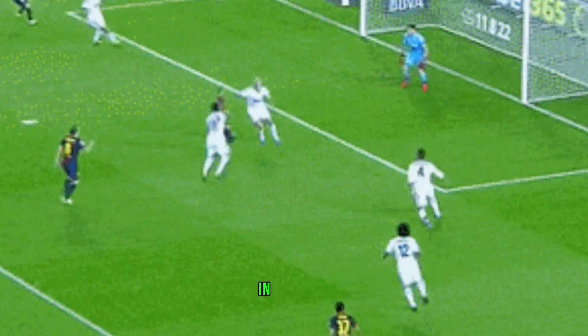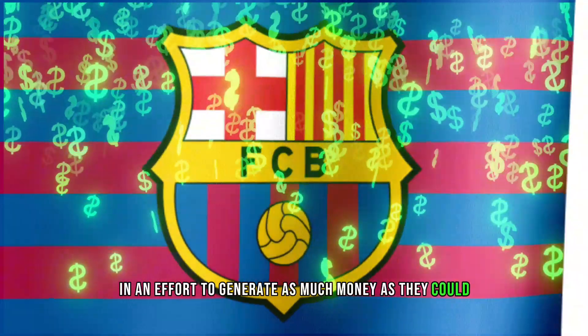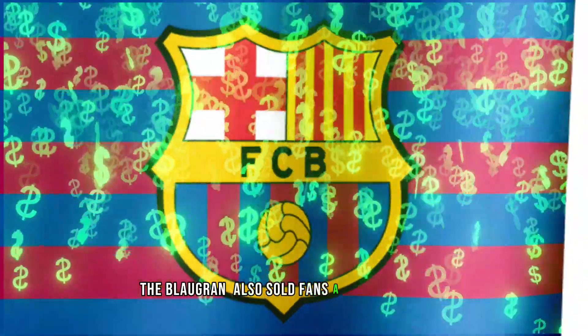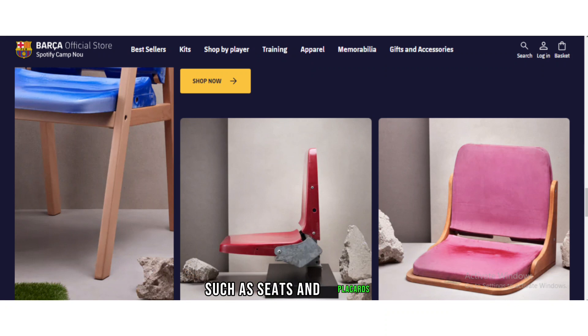Barcelona cannot, in any case, be blamed for not making creative use of its resources. In an effort to generate as much money as they could, the Blaugrana also sold fans a variety of items from the remaining stadium before it was demolished, such as seats and placards.